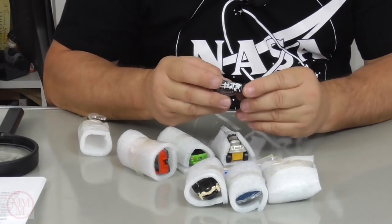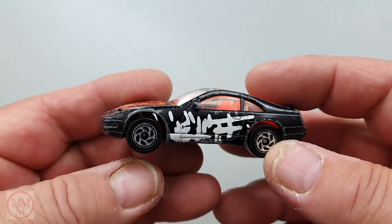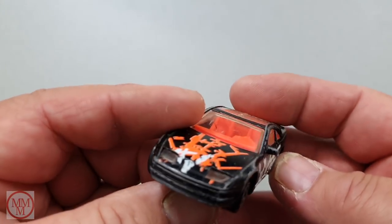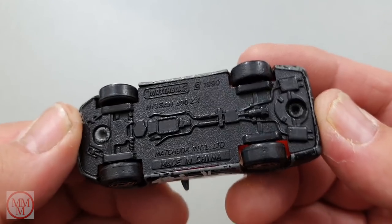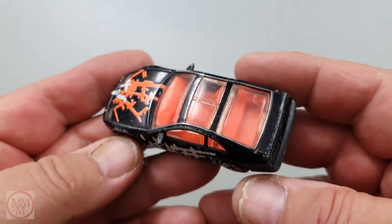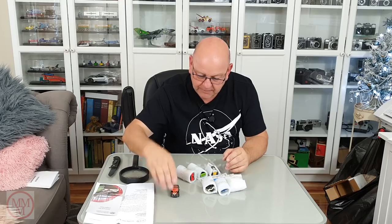This here is a Superfast — it's a Nissan 300ZX, made in China in 1990. So it's quite a late model. It's got a sunroof and a lot of glass in it. If that were a real car, look at that — you'd be blinded by the light driving around in it.